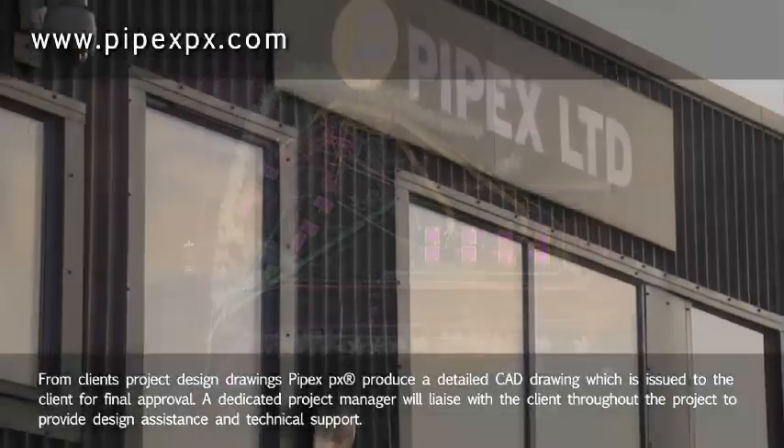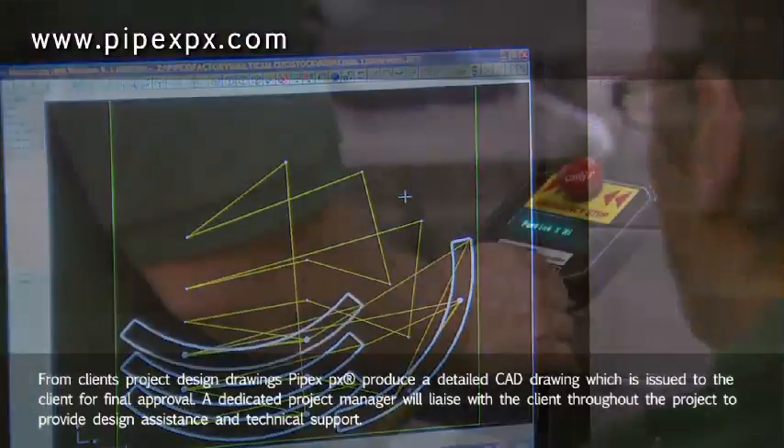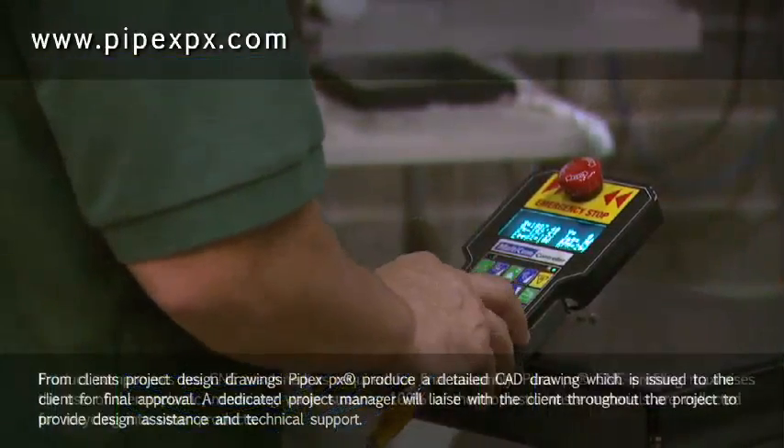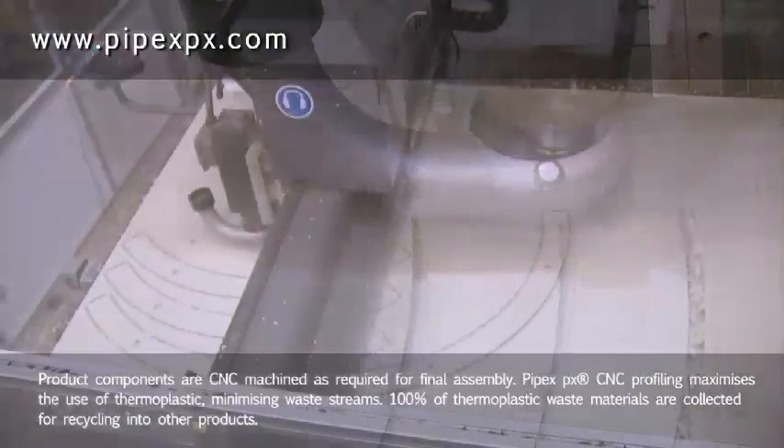A dedicated project manager will liaise with the client throughout the project to provide design assistance and technical support. Product components are CNC machined as required for final assembly.